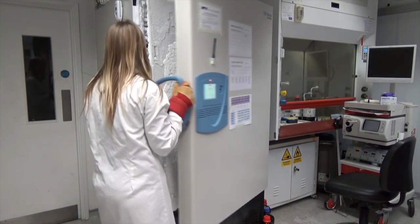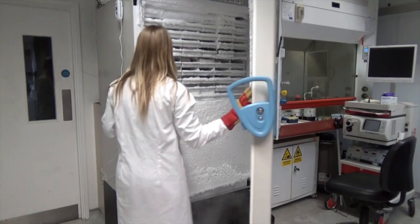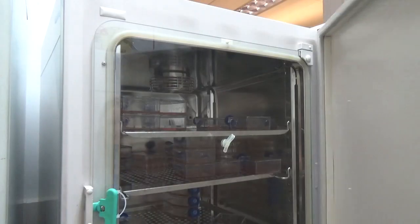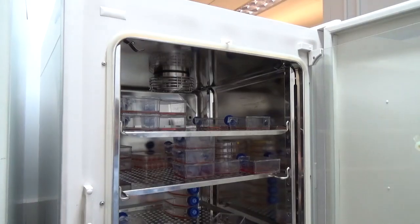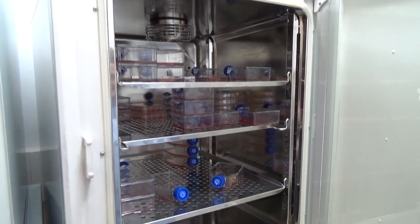When we're not using the cells for experiments, we keep them dormant — frozen at minus 80 degrees. When we do want to use them, we grow them in humid incubators at body temperature and with appropriate oxygen and carbon dioxide levels to represent the human body.